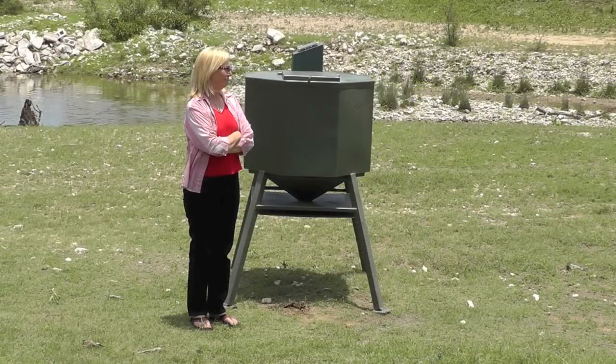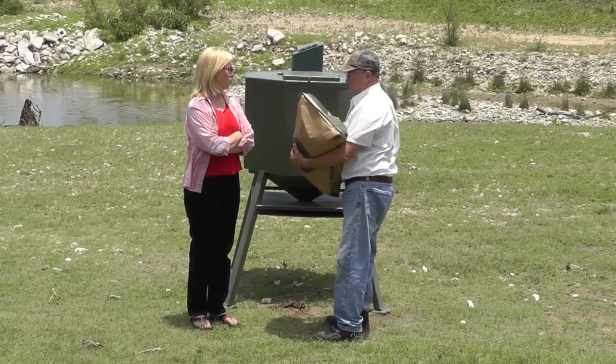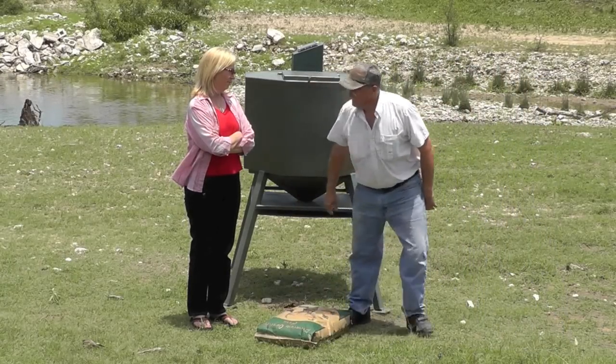Oh, and if you're wondering why we call it the Almost Perfect Feeder? Well, if you could get your wife to fill it, it would be the Perfect Feeder.